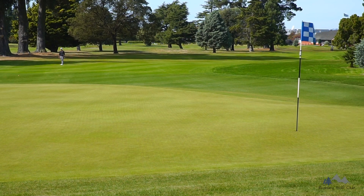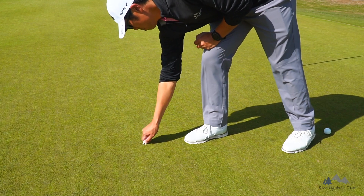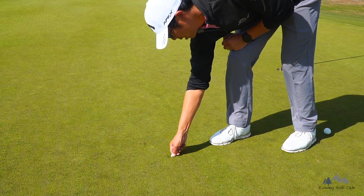And lastly, always check if your ball has made a pitch mark when it lands on the green. If so, grab your pitch repairer and flatten that mark out again.